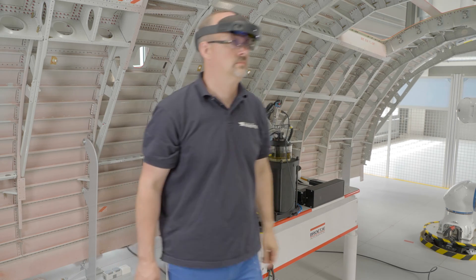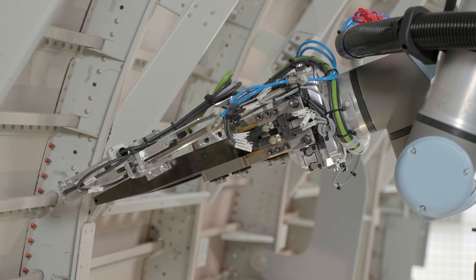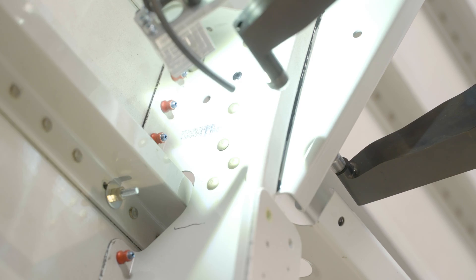The pinch rivets are inserted by hand and riveted by a lightweight robot. Additional measurement technology is necessary to achieve the high-accuracy requirements.